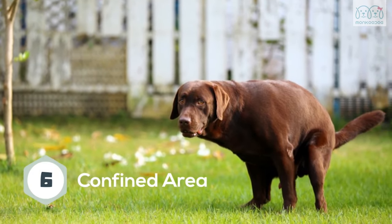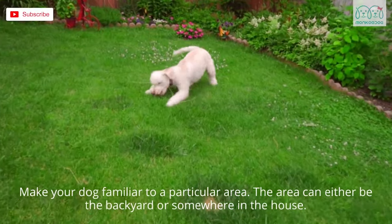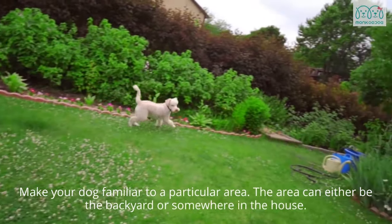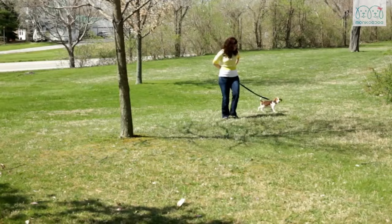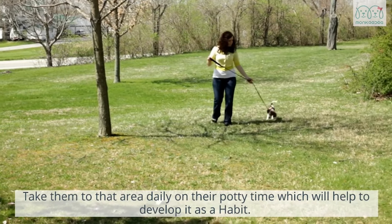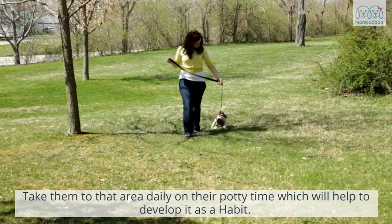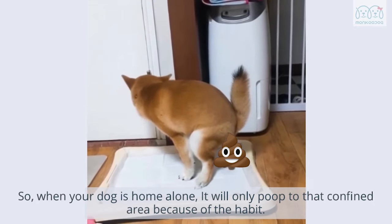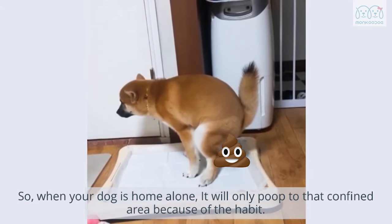Sixth, confined area. Make your dog familiar with a particular area — either your backyard or somewhere in the house. Take them to that area daily at their potty time, which will help develop it as a habit. So when your dog is home alone, it will only poop in that confined area because of that habit.